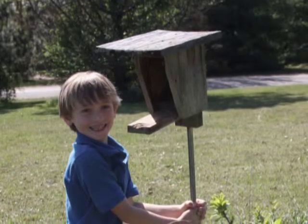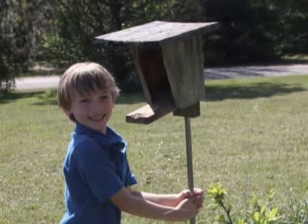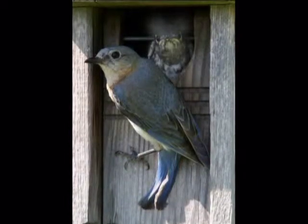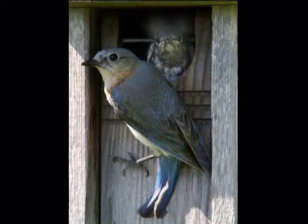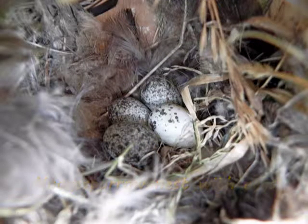Only put up a bluebird box if you plan to monitor it. Check your bluebird boxes at least once a week during the nesting season until chicks are close to fledging. Do not open the box after nestlings are 12 to 14 days old, as the nestlings might leave the box before they are able to fly, greatly reducing their chance of survival. Always remove house sparrow nests immediately.